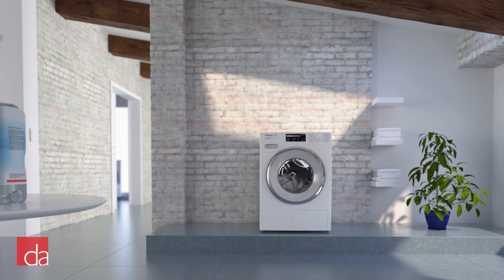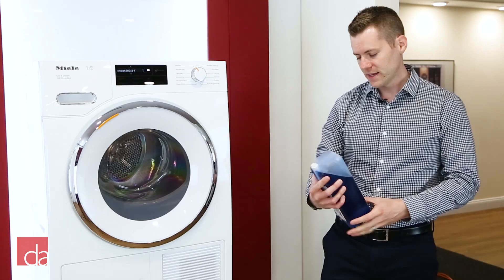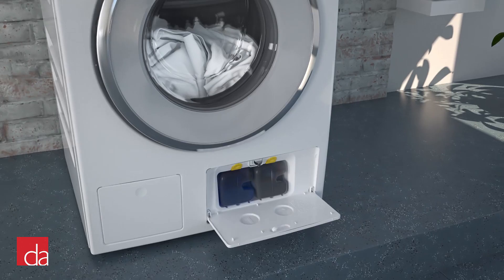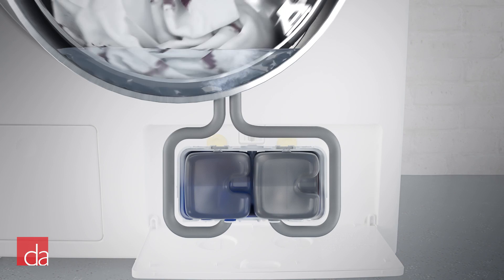Unique to Miele, they're now offering what's called a twin dose system, which is an automatic detergent dispensing system. The twin dose system contains two main components, both easily installed in the bottom of the washer compartment. Here I have phase one of the detergent — you simply pop open the compartment and it easily slides into place. Once you put your load in, the machine will automatically dose the detergent based on the load, so no more guessing how much detergent to use.